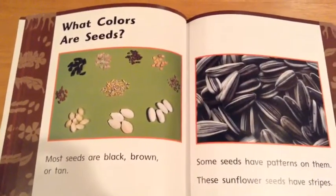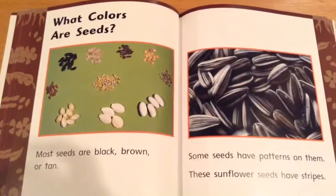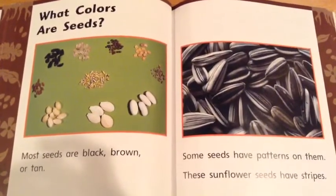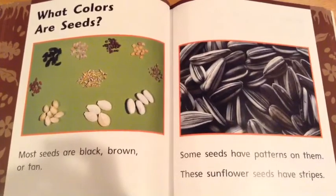What colors are seeds? Most seeds are black, brown, or tan. Some seeds have patterns on them. These sunflower seeds have stripes.